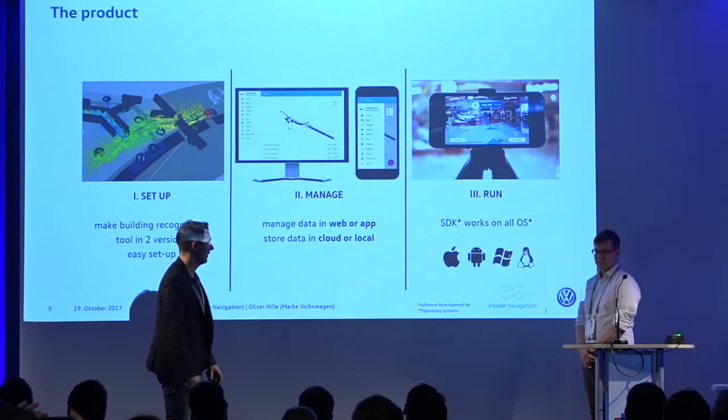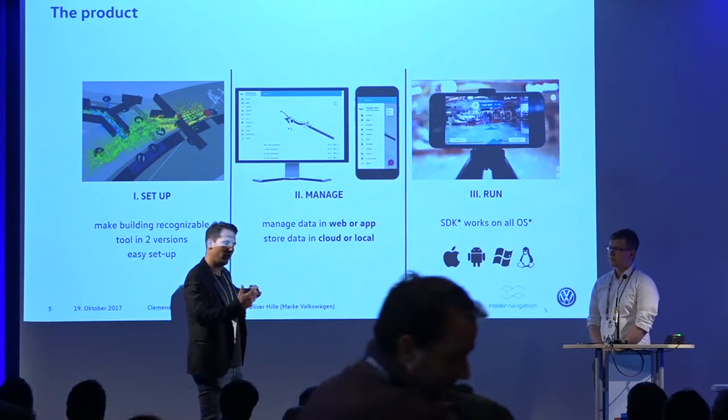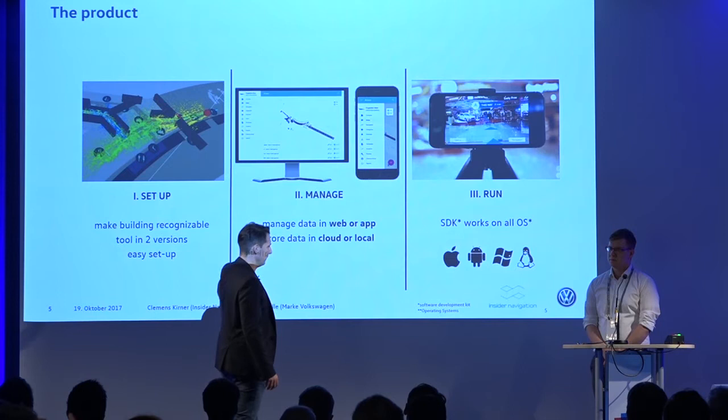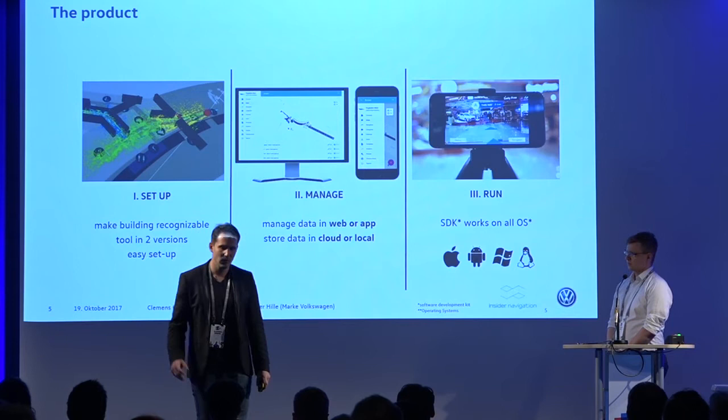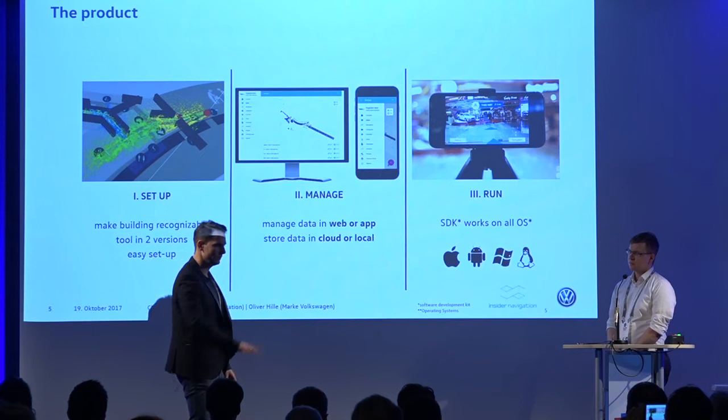What we do in general is we have to set up a building, which means we have a process to make a factory recognizable. We have a backend that Oliver and his team can use to manage all the routes and navigation, and connect external data streams or JSON REST APIs. We also support Windows and Linux SDKs in addition to Apple and Android, since there are devices in the factory running Windows.